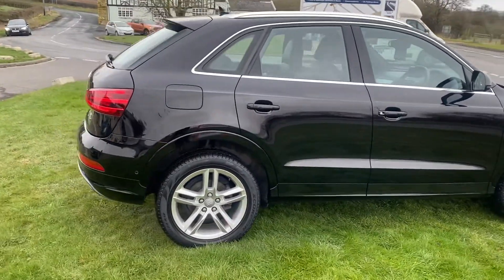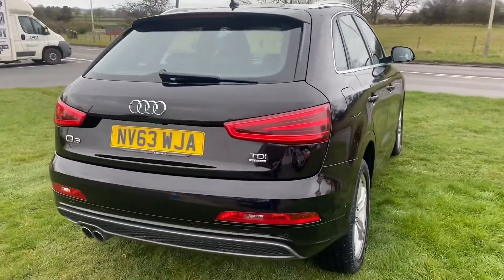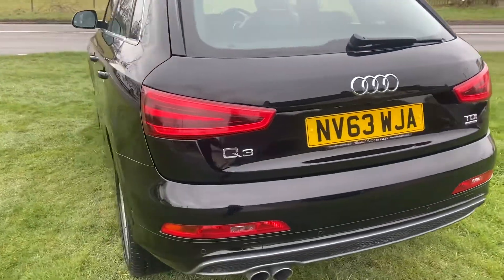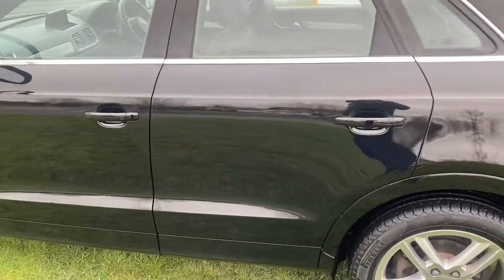It's a local car, previously supplied by ourselves, finished in gloss black metallic. As we have a walk around we always point anything out. Very clean car. Notice it's got Pirelli Scorpion tyres all around and it's had recent discs and pads on.